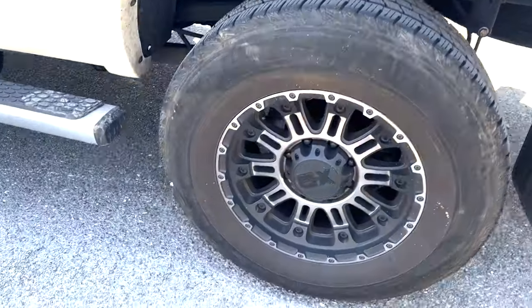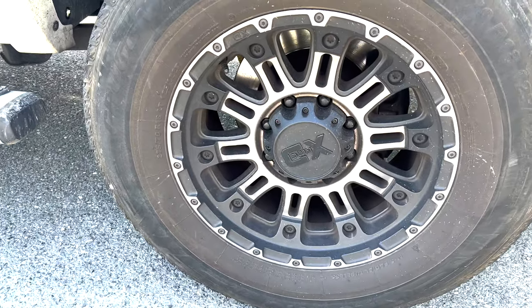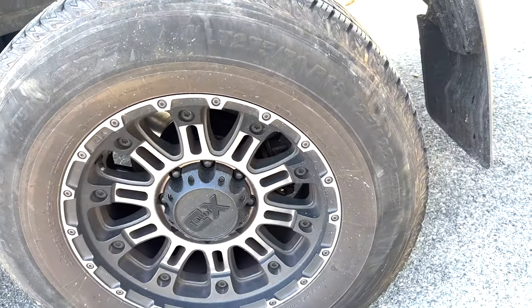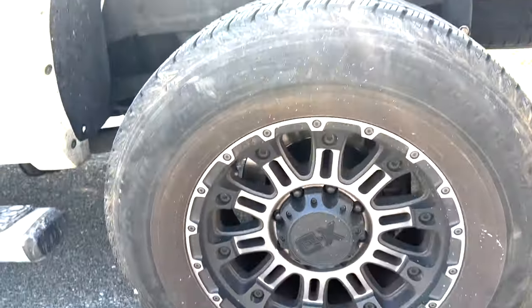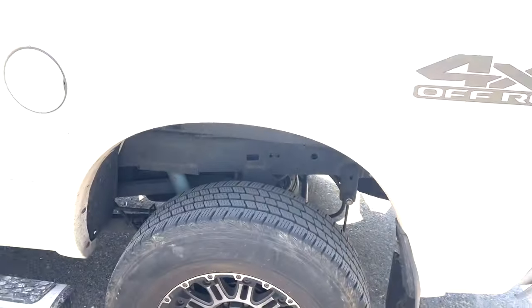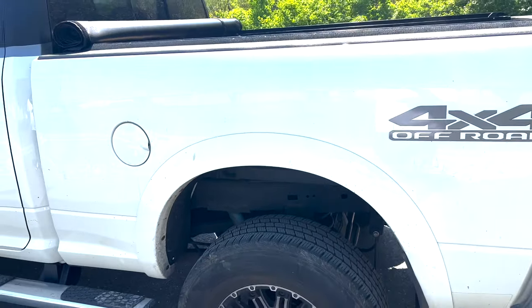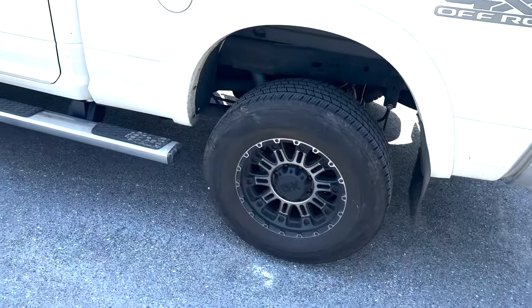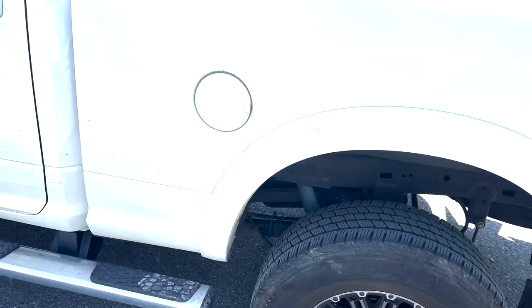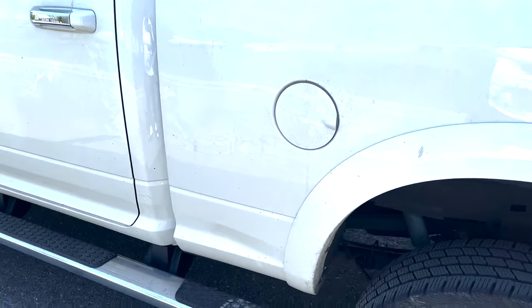When I bought it, it had these tires and wheels on here. These are 275/70/18s. I was thinking about going bigger, getting a bigger wheel and a smaller tire, but I don't know yet. I gotta take it to a truck shop and lift it up and see everything.